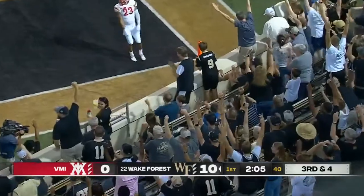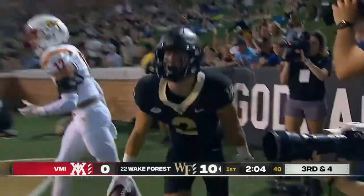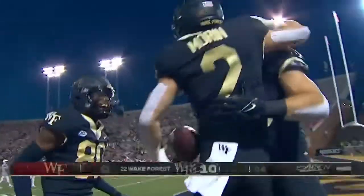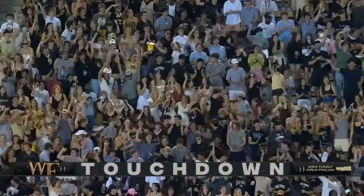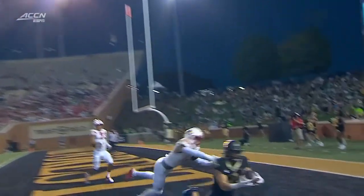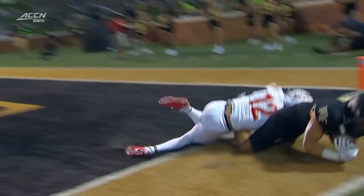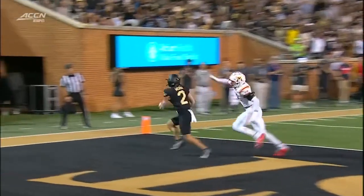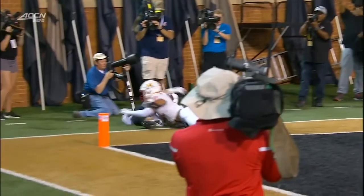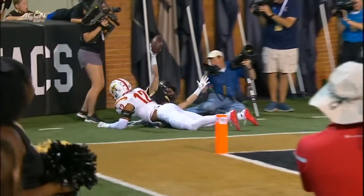Morin in the end zone — touchdown! What a catch. Griffiths with the beautiful pitch and Morin with the great catch in the corner of the end zone. Wake extends their lead. Look at this ball come down — really good concentration by Taylor Morin. The last half of last season and so far this game, I'm just incredibly impressed with Taylor Morin.